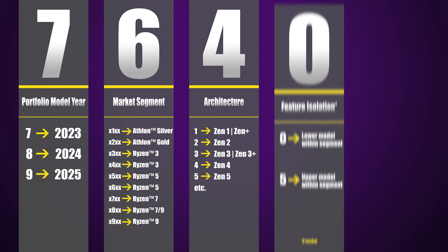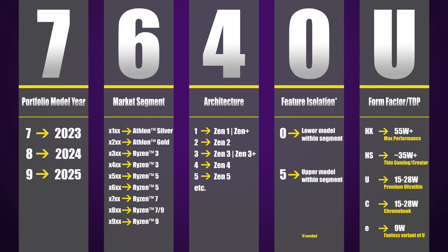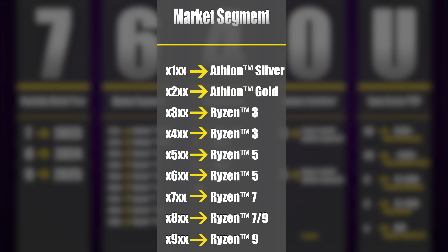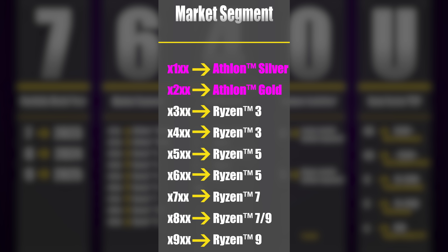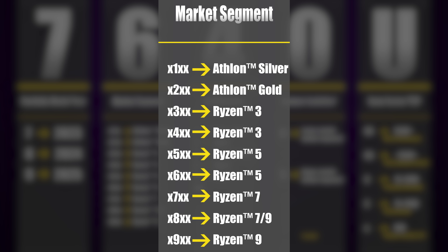Going forward, each laptop CPU is going to have a name with four digits followed by a letter, but the two most important — for those of you concerned about performance — will be the middle two digits. The second digit tells you whether the chip is a Ryzen 3, Ryzen 5, 7, or 9, or a lower-end Athlon chip, denoted by a 1 or 2. Confusingly, the second digit won't always match up to the actual product stack: both 3 and 4 can indicate a Ryzen 3 chip, 5 and 6 can indicate a Ryzen 5, and here's the real curveball — 8 could indicate a Ryzen 7 or a Ryzen 9.